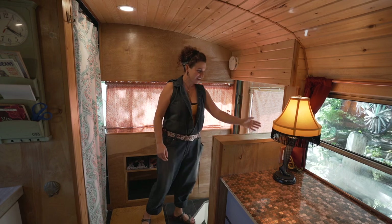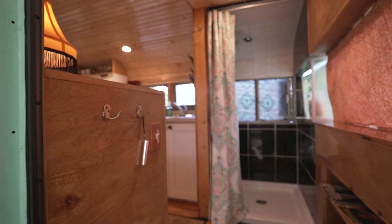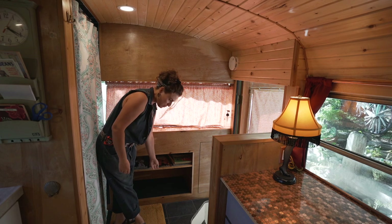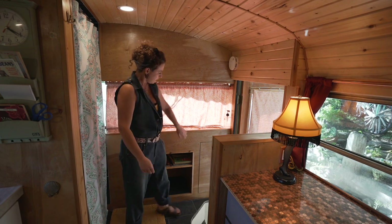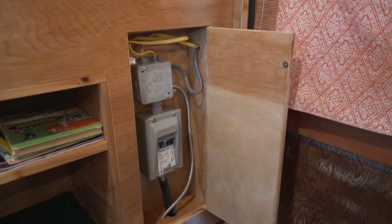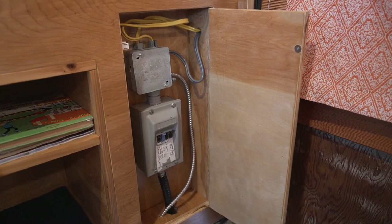When you first come in, I've got a couple of little coat hooks here for your stuff and this is space for shoes. Right here we have an electrical panel box which I suppose you could hide some secret stuff in there.